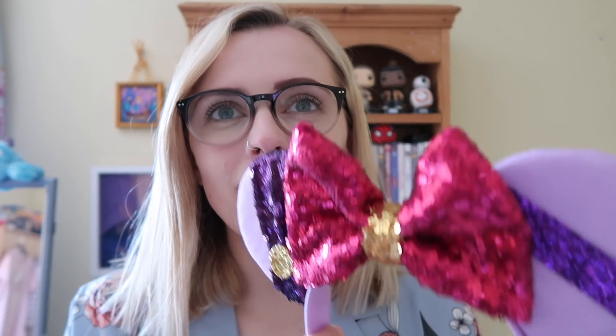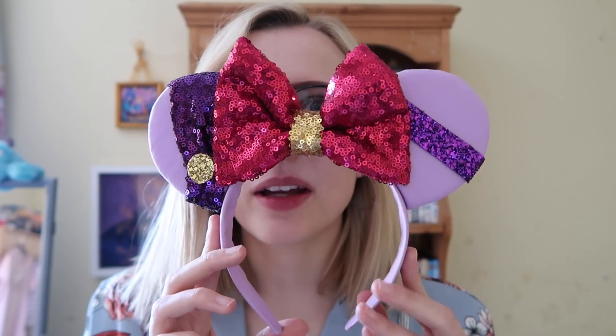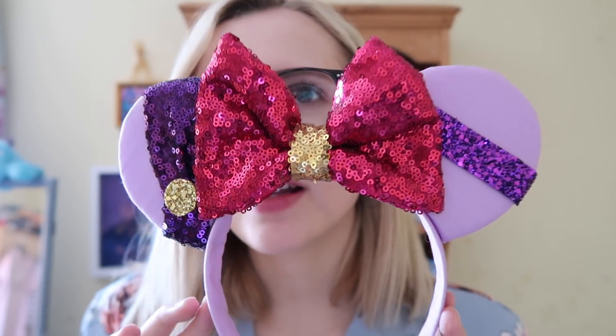Those are all the ears I already had and already spoken about, so I rushed through them. That transitions nicely into the new Ears Ever After ears — I think I have about five more from Natasha. The first ones I want to show are these Meg from Hercules ears, which are absolutely gorgeous.